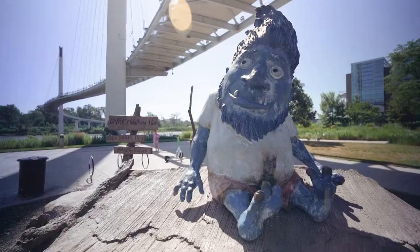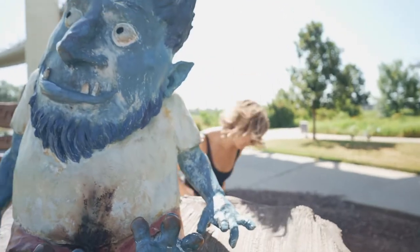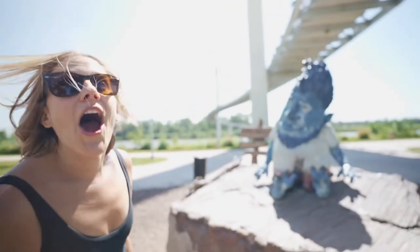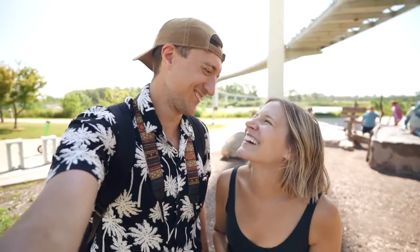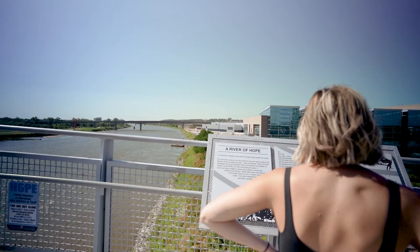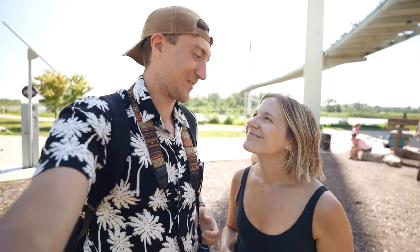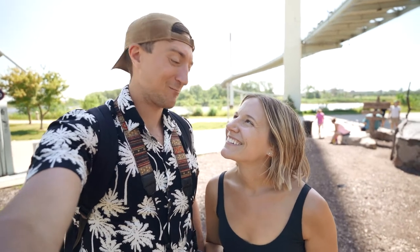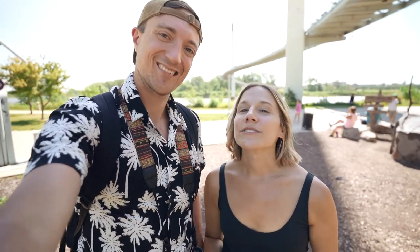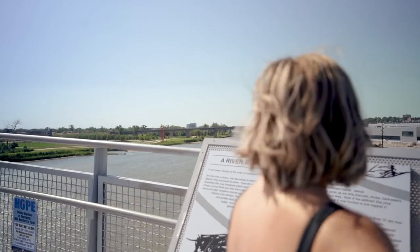Now we're hanging out with Omar, the troll that lives under the bridge. So the Bob Carey Pedestrian Bridge is about a kilometer long and it runs over the Missouri River. There's actually a line that splits between Iowa and Nebraska that they mark on the bridge. It was the perfect activity to escape the heat because you get a lot of nice wind up there, and it was really cool to back off of Omaha a little bit and see it from the distance.